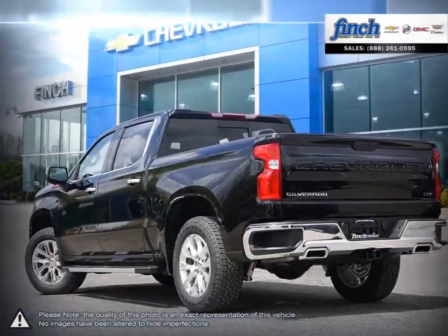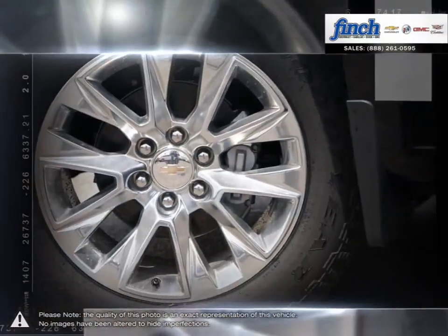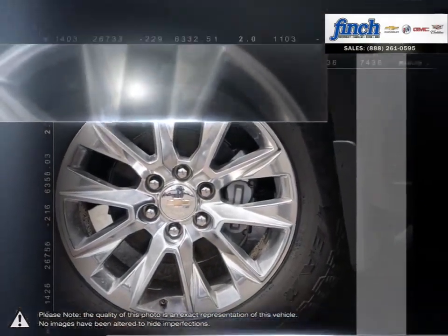From the longest-lasting, most dependable full-size pickups on the road, the 1500 offers considerable towing capacity while still maintaining a comfortable ride. Inside,